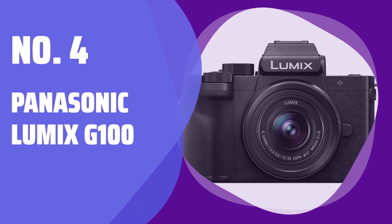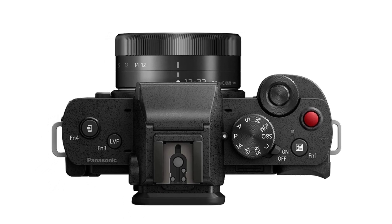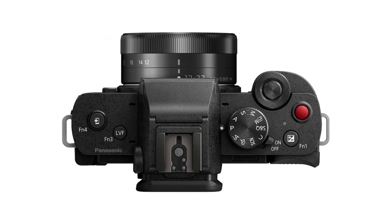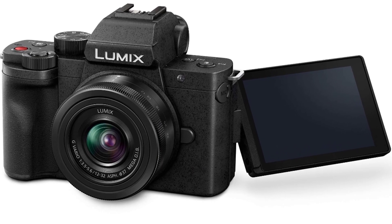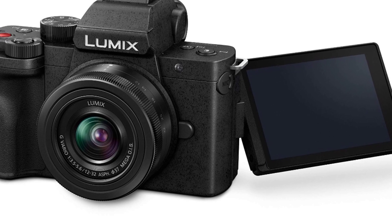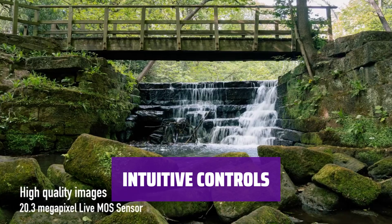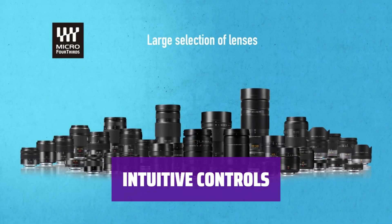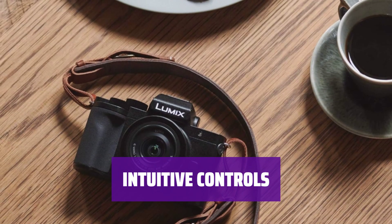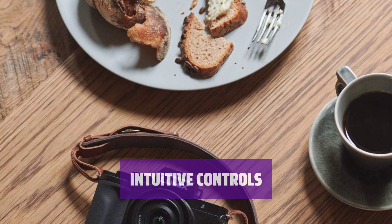Number 4: Panasonic Lumix G100. If all the technical jargon confuses you but you want to start shooting videos, the Panasonic Lumix G100 is a perfect choice. It's ideal for beginners and is more budget-friendly and portable compared to other models. The G100 is designed for ease of use with simple controls. Flip the screen to face you and the camera switches to self-shot mode for face-eye detection, audio tracking, and a recording start timer, making vlogging a breeze.